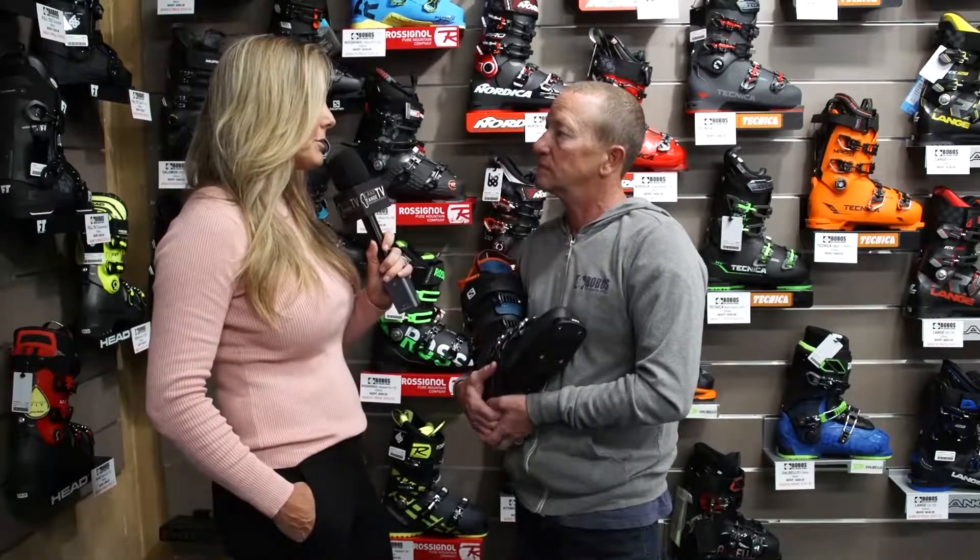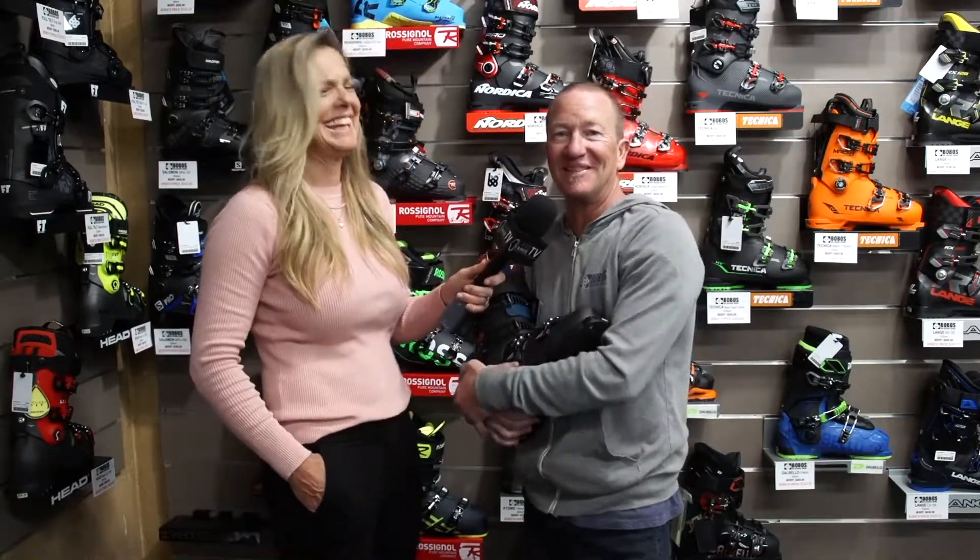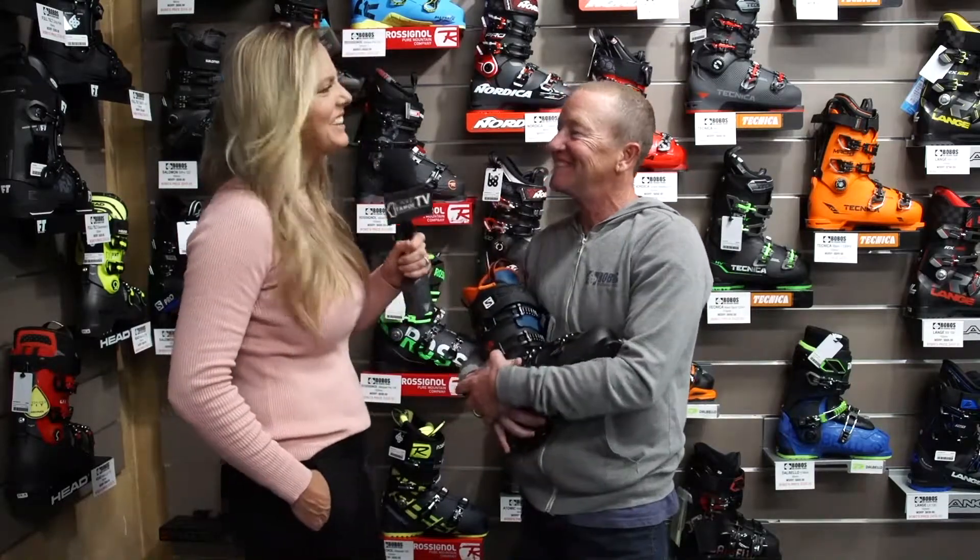Sounds amazing — I'm sold. I'd like a pair, please! Come on in, we'll get you sized up and molded up. I love it.